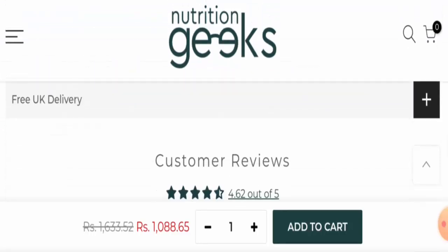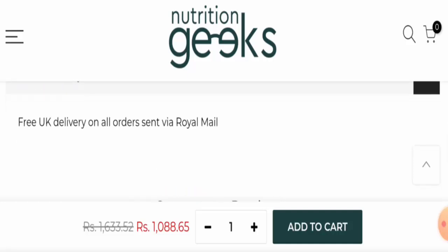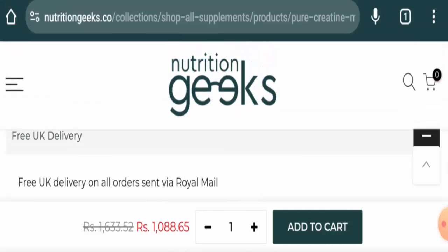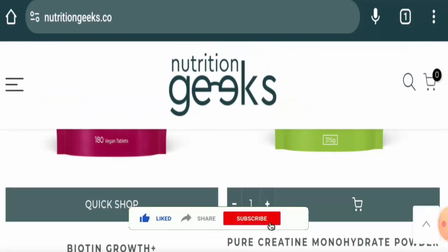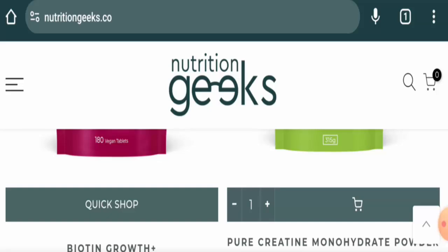Regarding shipping, they don't have a separate paid section, but they have mentioned delivery. They offer free UK delivery on all orders via Royal Mail. Before going further, please like, share, and subscribe to our channel, and share your thoughts in the comment section.